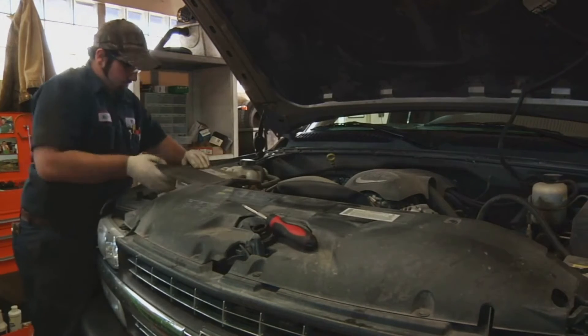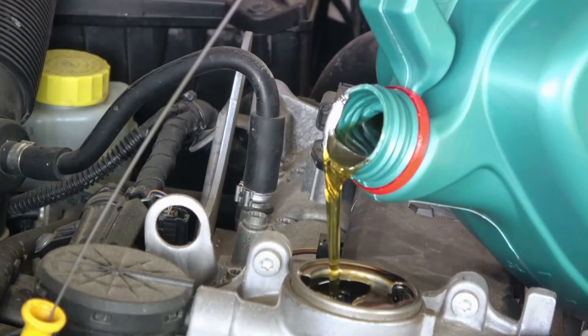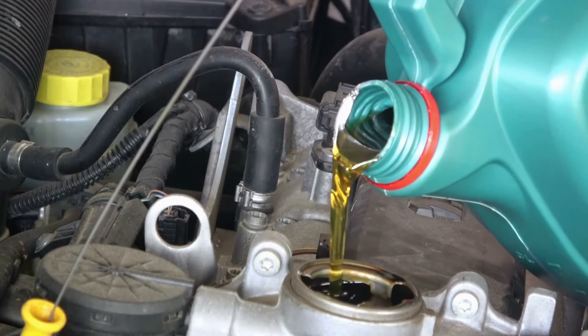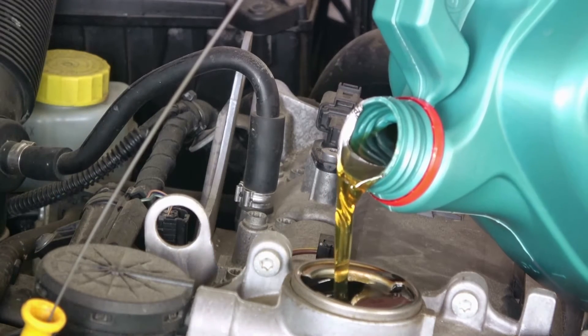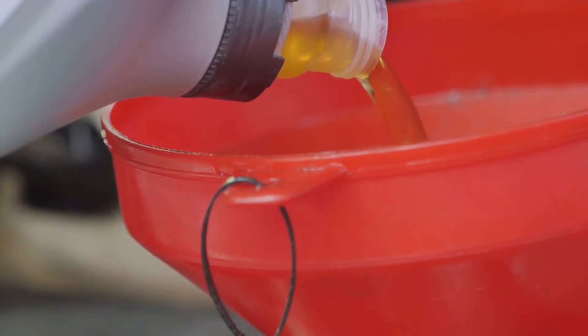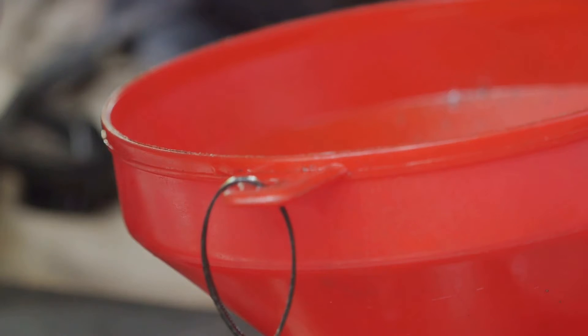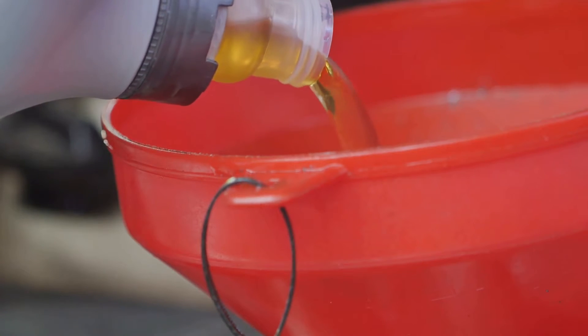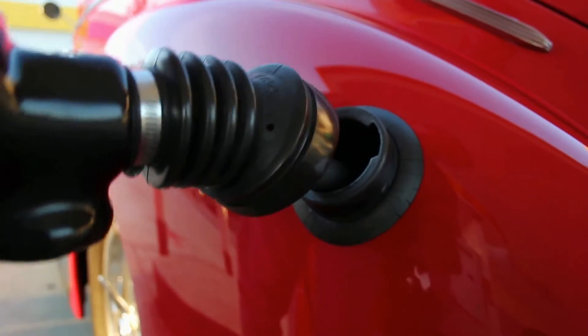Secondly, the quality of lubricant plays a significant role. Lower quality lubricants can lead to the formation of carbon deposits in the turbocharger — these solid particles can easily wreak havoc on the bearings, leading to failure. It's like trying to slide down a sandpaper slide without any padding.